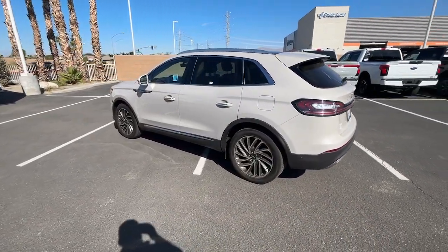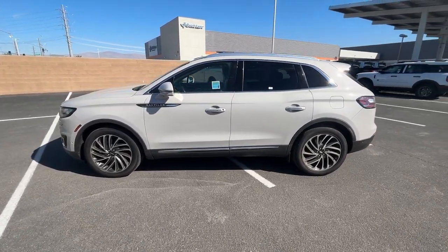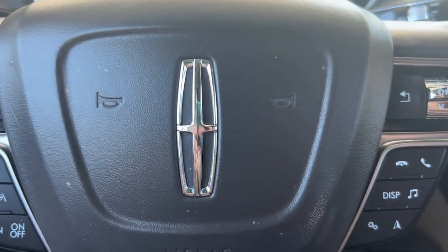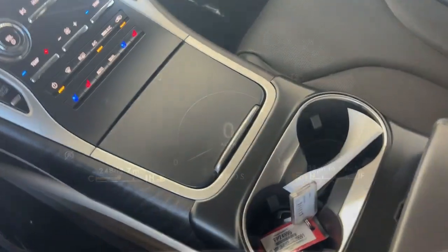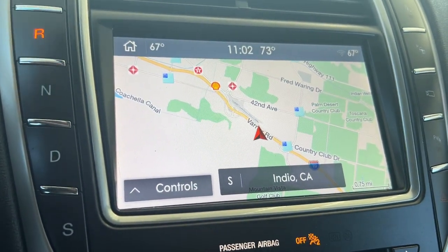These are just some of the great options this vehicle comes with: heated steering wheel, Apple CarPlay and/or Android Auto, 360-degree view car camera, heated and/or cooled front seats, panoramic roof, keyless entry, navigation system, fog lamps, backup camera, and satellite radio.